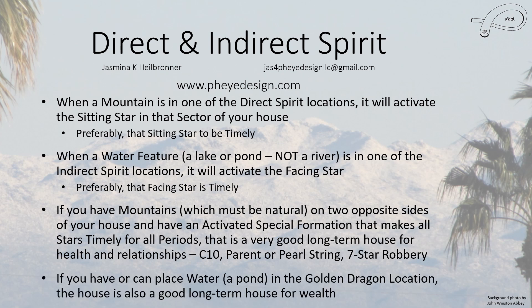If you're able to either have or place water in a golden dragon location — and you really need to watch my Leaning Stars video to understand this — then this house is also good long-term for wealth. This location will change every 20 years. If you live in an apartment or a condo where you can't place water outside, it can be placed inside, but outside it's much more powerful.